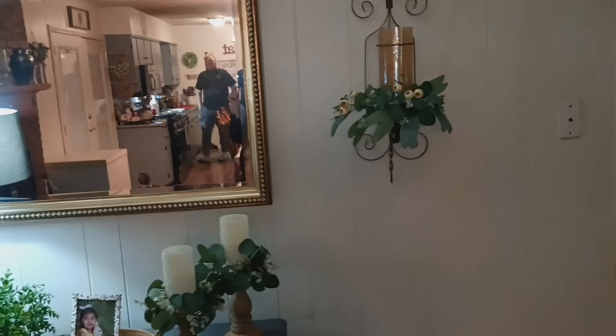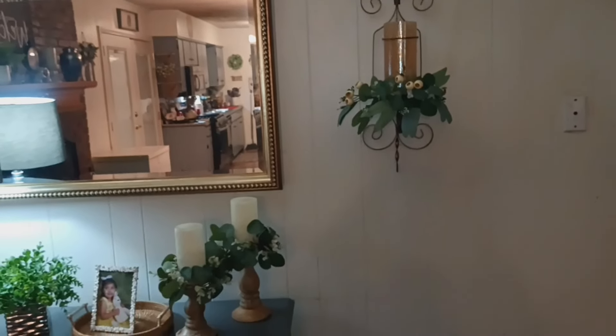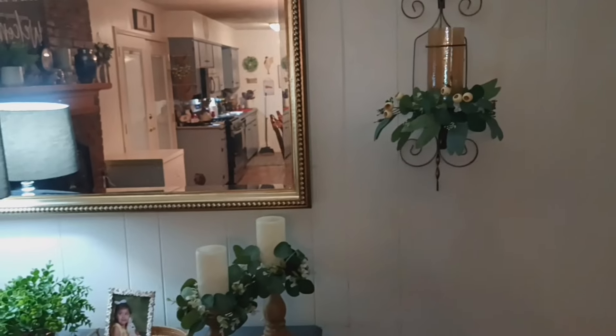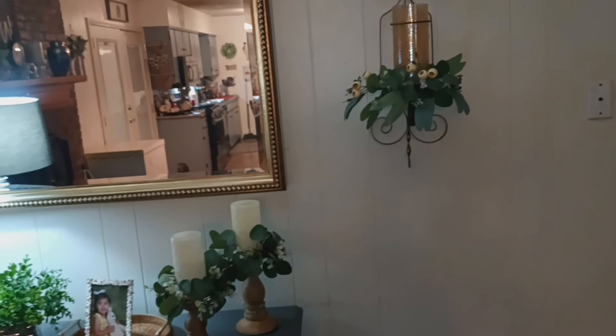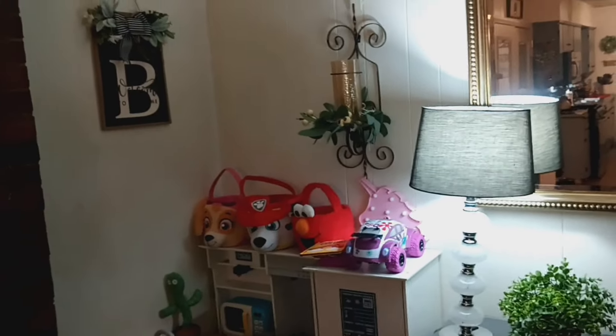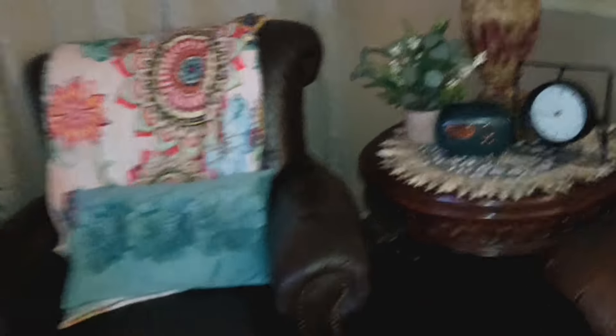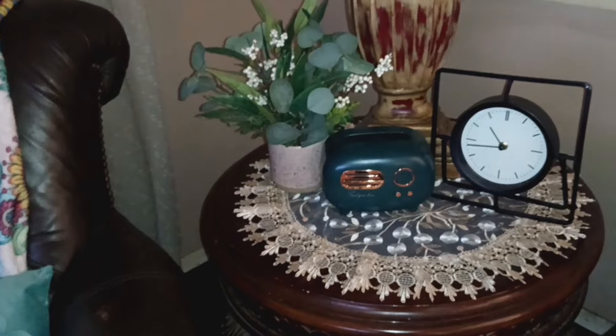I forgot to show y'all these wreaths — whenever I hauled them the other night, they came two in a pack, so I ended up with four of them. I have one on each side of this big mirror. And let's see — that's how the little Kleenex box came out — it came out so cute! And here is the other Kleenex box, but I need to get some Kleenex and put some in there.